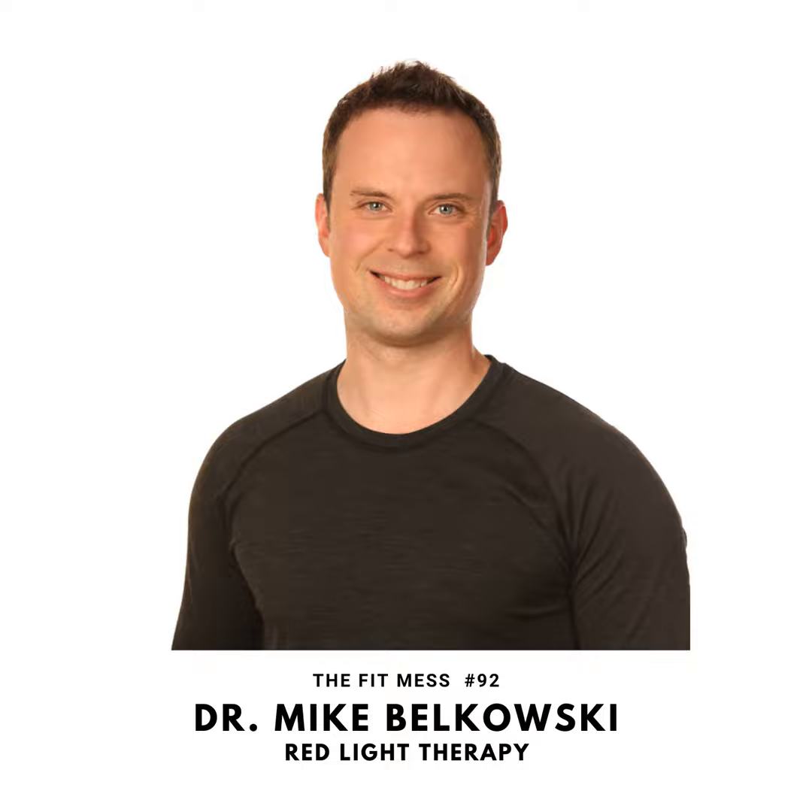I hear red light therapy and the not-so-expert in me thinks — oh, I can run up to Lowe's and get some red light bulbs, plug them into my lamps, put them in my bedroom, and boom, red light therapy. What's the difference? Tell me why that's not the same thing as what BioLite and other red light therapy products offer.